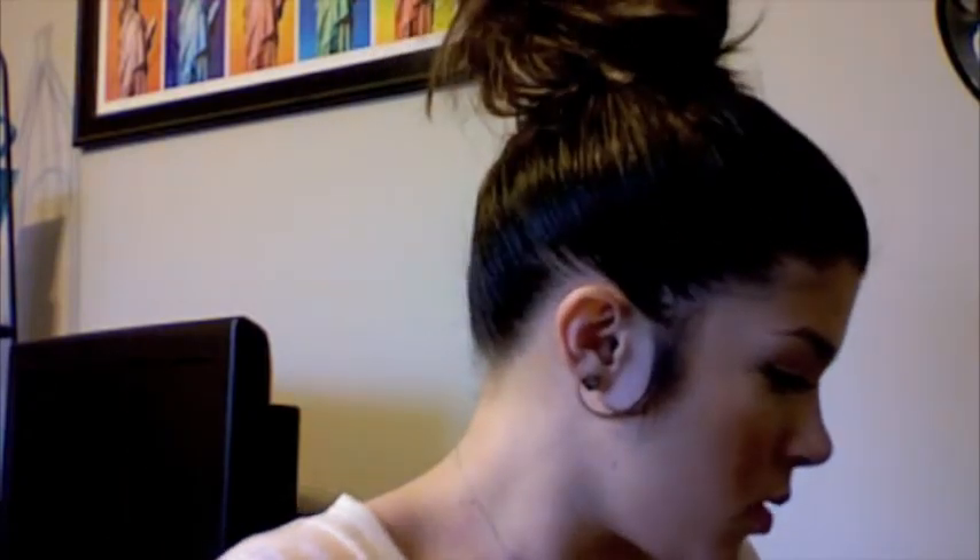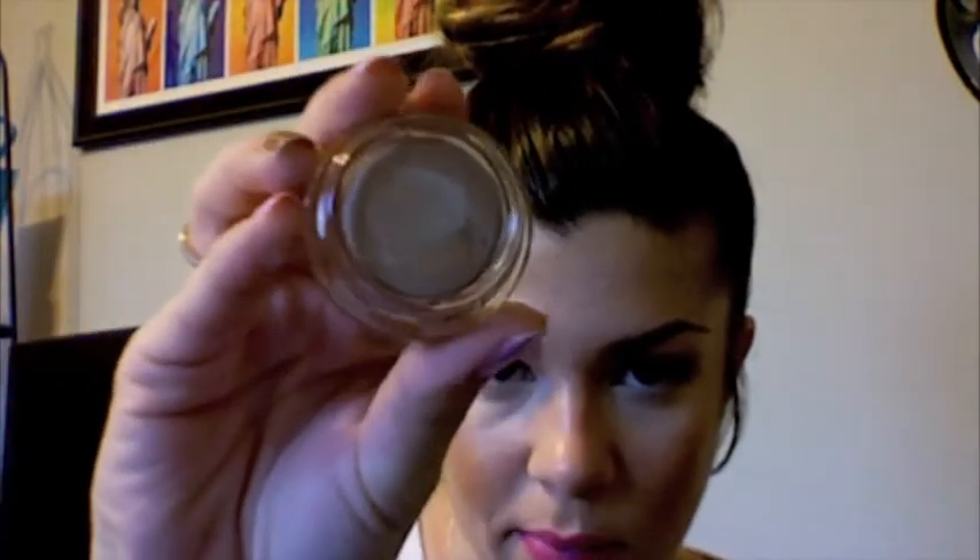And then I got a Benefit Creaseless Cream Eyeshadow in Birthday Suit. It's one of their popular ones. It's just like a taupe-y gray color. I put it on yesterday and it's so sheer — I wasn't expecting that. I put it on, let it dry, then put another coat. I seriously could have done that like five times. So I don't know how much I love it.